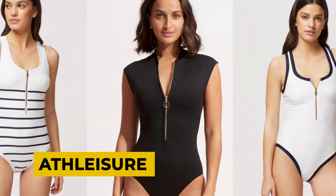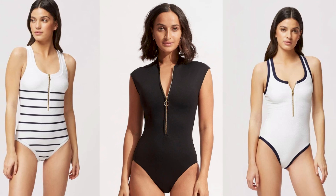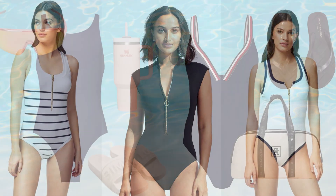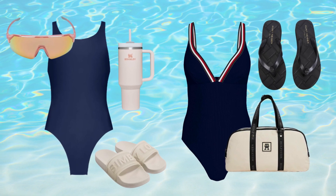Athleisure-inspired swimwear isn't solely for thrill-seekers. The modest designs and vibrant primary colors infuse a contemporary edge and energetic vibe into any activity, whether you're water skiing or simply sunbathing.